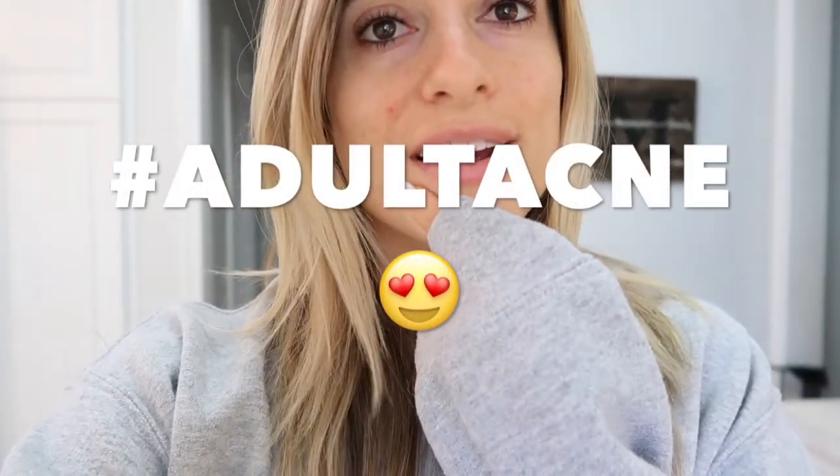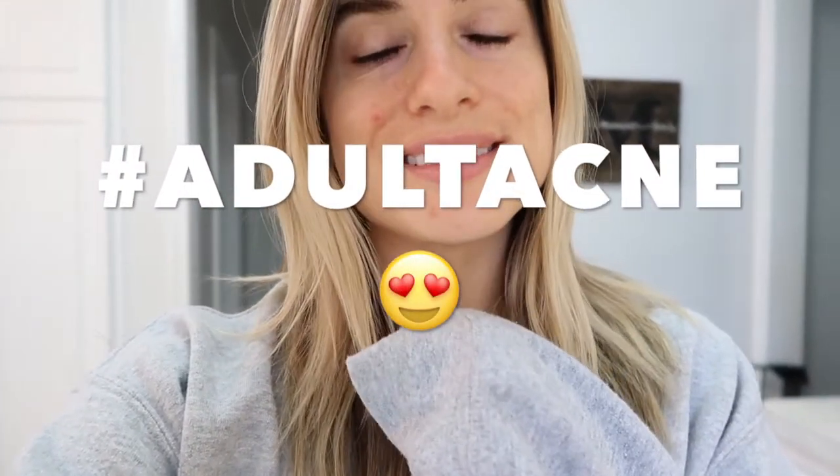Good morning! Don't mind my face right now — I literally just got up and I have no makeup on. Anyway, I thought it would be super fun to do a what I eat in a day video. I personally love those kinds of videos; I just love seeing what other people eat, how they fuel themselves throughout the day. So I thought that would be fun to do today, and also a Trader Joe's haul.